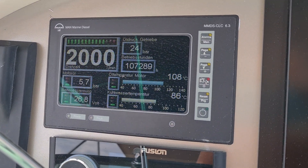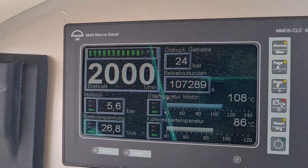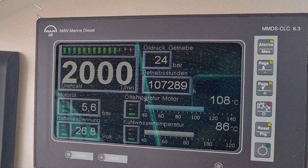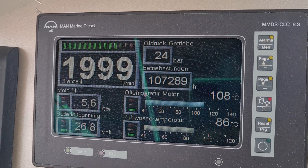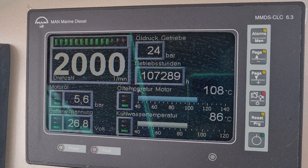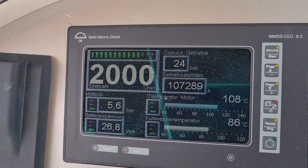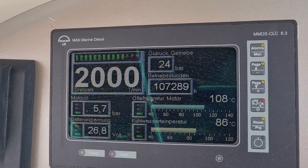I'd like to go through the gauges to show you. The oil pressure is 5.6 bar, the battery power is 26.8 volts, which is pretty good. The oil temperature of the engine is 108°C, the cooling temperature is 86 degrees Celsius, and the pressure on the gearbox is 24 bar. They are cruising at 2000 rpm, which is a nice cruising speed.